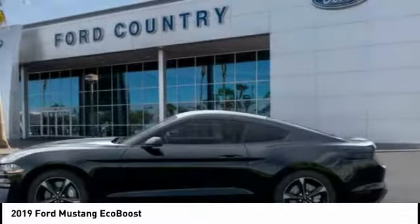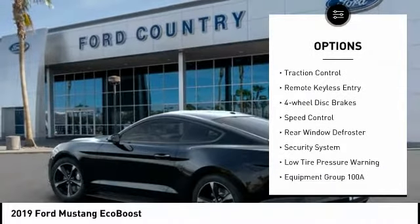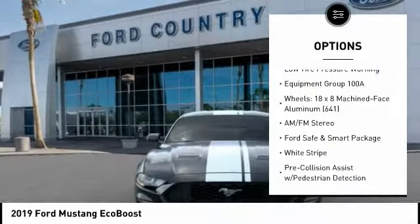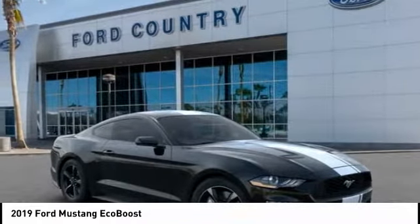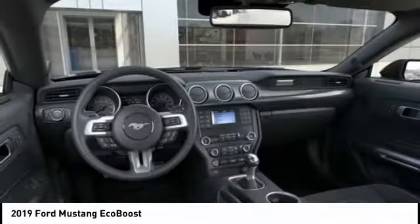Here are some of this vehicle's great options: electronic stability control, alloy wheels, brake assist, traction control, remote keyless entry, four-wheel disc brakes, speed control, rear window defroster, security system, low tire pressure warning. A vehicle like this doesn't come along every day.